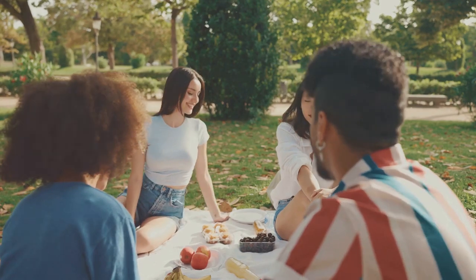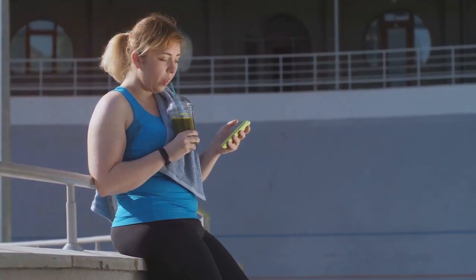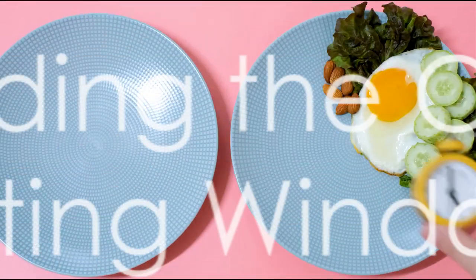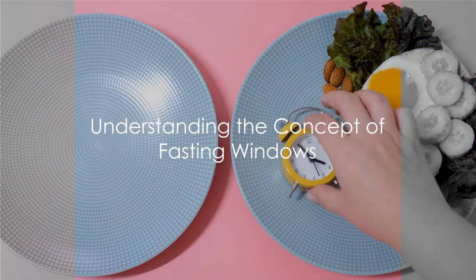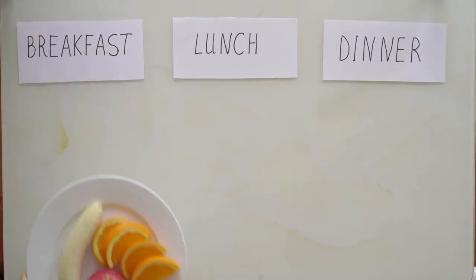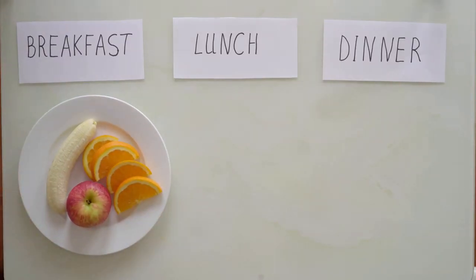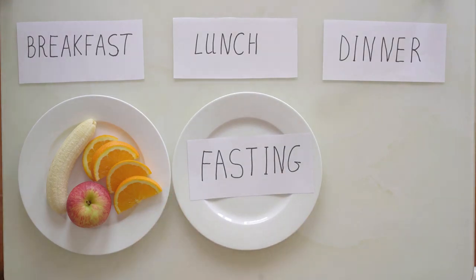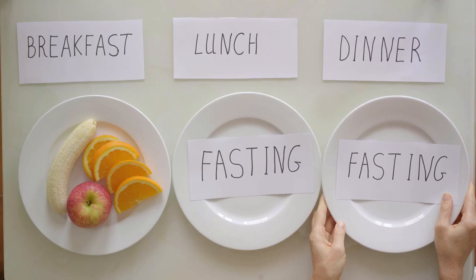Are you ready to dive into the world of intermittent fasting? Stick around as we reveal the top tips to make this journey successful. Fasting windows are the core of intermittent fasting. Imagine your day divided into two main parts: the eating window and the fasting window. The eating window is when you consume all your meals, and the fasting window is when you abstain from food.